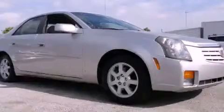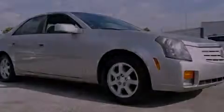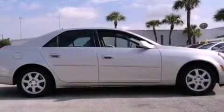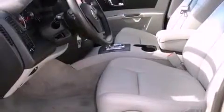This is a 2006 Cadillac CTS, a drive-in shape that provides endless luxury. It features a six-cylinder engine and an automatic transmission.